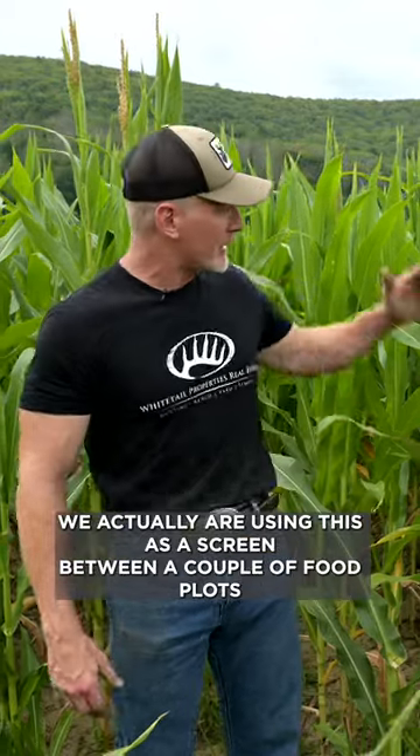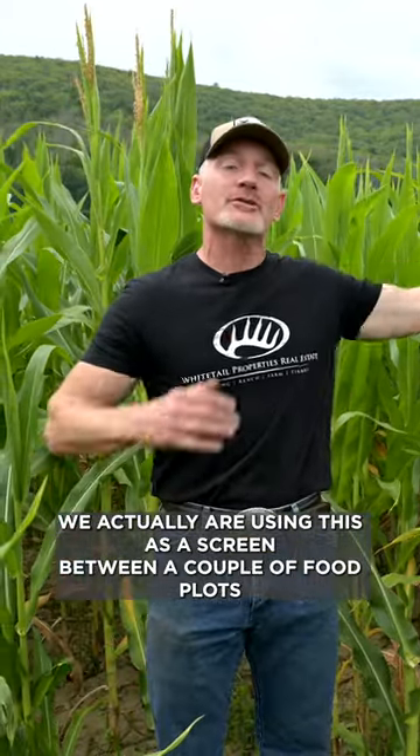But that's not the only use for corn. We're actually using this as a screen between a couple food plots, or you can use it around the field or anything to hide cover. Obviously, as tall as this is — we are in late July here in Pennsylvania — not the greatest soils in the world, but certainly getting really good growth.